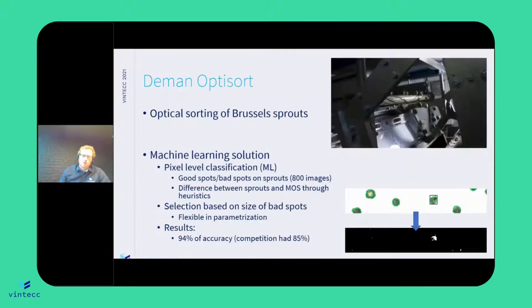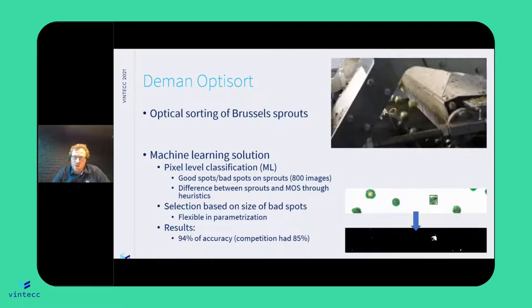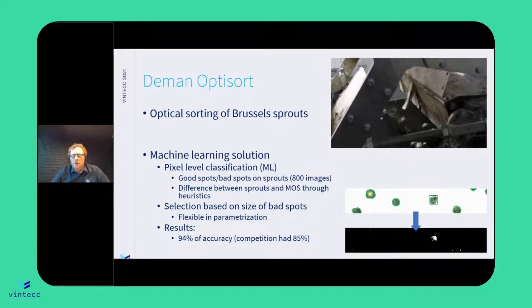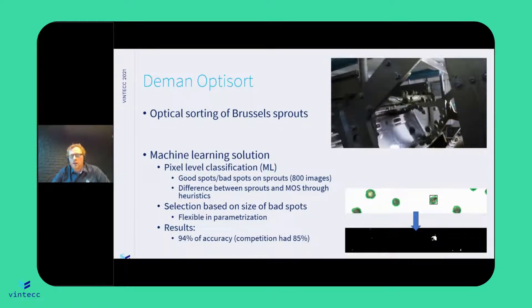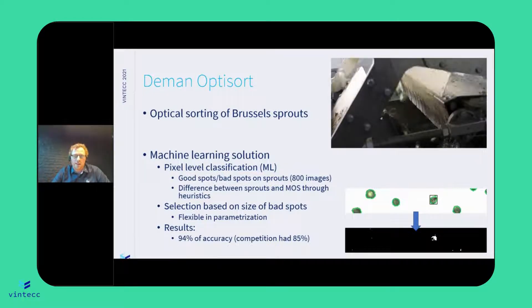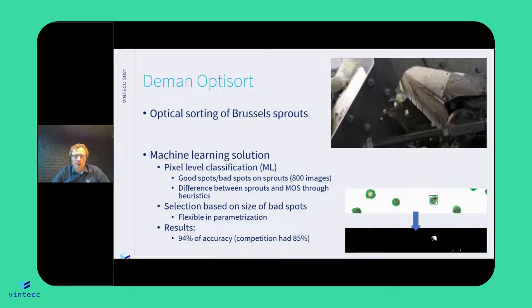The use case here was that they wanted to have a sorting machine on their sprout harvesters. They wanted to throw out all the bad sprouts and keep the good sprouts, so they needed a way of selecting these sprouts. The mechanical side they were able to do — they are really experts in that — but the software side was something else.